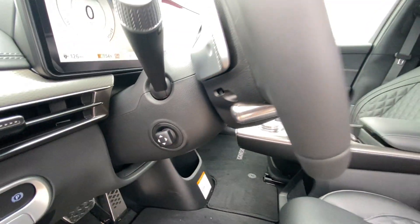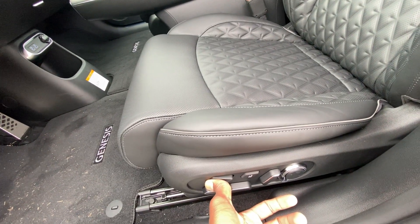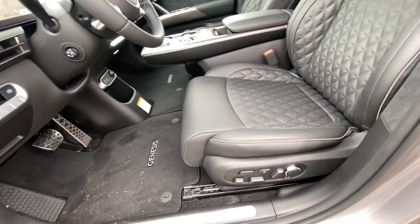We do get a power tilt and telescoping steering wheel, along with a very adjustable front driver's seat — we have leg support, thigh support, and even an air bolster seat feature as well.